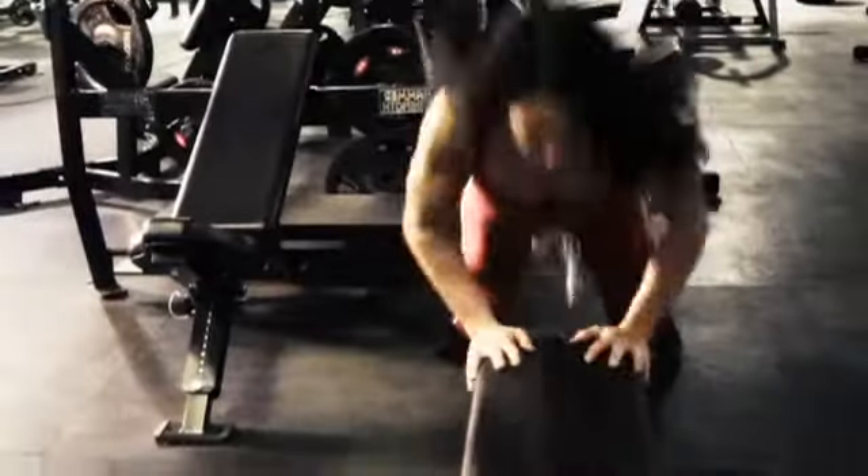Emma's warm-up routine uses her entire body with a focus on her chest and triceps. Making use of her own weight ensures that she is utilising her body for the challenges to come.